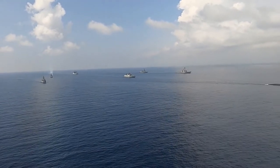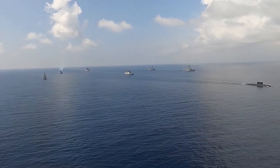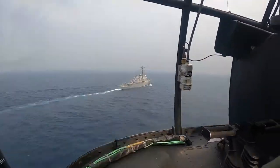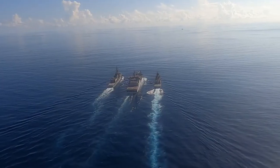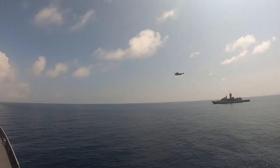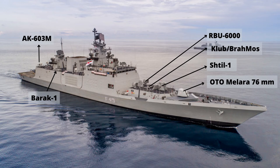The frigates have 40 VLS tubes — 32 for surface-to-air missiles and 8 for anti-ship and land-attack missiles. Air defense is provided by 40 km Shtil-1 missiles and 12 km Barak-1, which will be replaced by 50 km VLS R-SAN. The frigates are equipped with 24 Shtil-1 missiles. Shtil is a Buk family surface-to-air missile system.